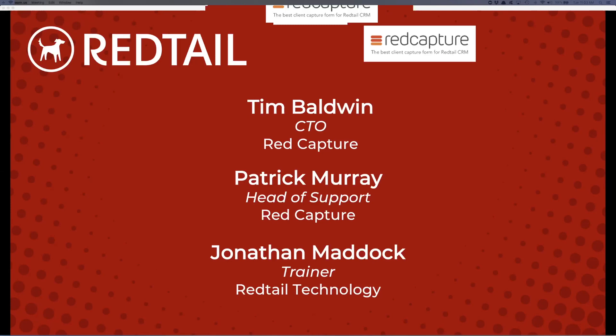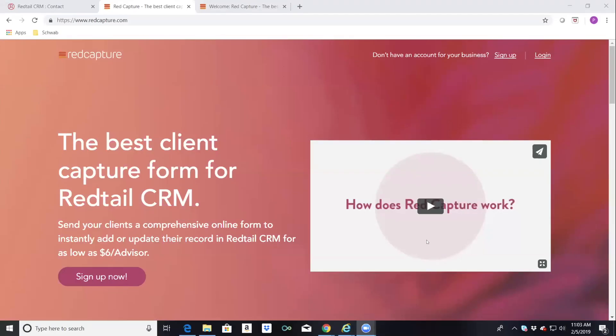We're going to go ahead and answer questions towards the end. With me today I have Tim Baldwin, the CTO of Red Capture, and also Patrick Murray, who is head of support. I'm going to hand it off to Patrick. Thanks Jonathan, thanks everybody for attending the webinar. I want to give you a little bit of background about Red Capture and how we came about. I've been a financial advisor for a few decades.